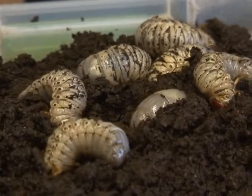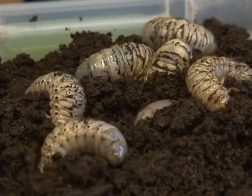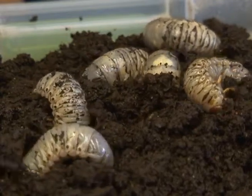Gardeners and landscapers, you could be getting more than you paid for in your bags of store-bought soil. We've had lots of reports of people finding grubs in their bags of soil at home, and it's only recently that we've actually been able to find out that some of our hardware stores are selling bags of soil that are already pre-populated with grubs.